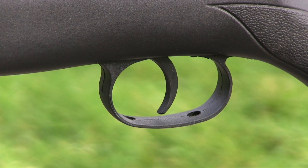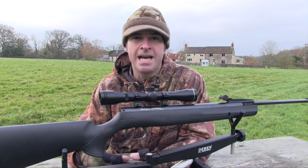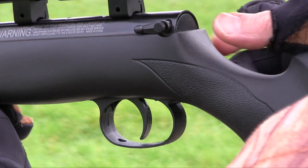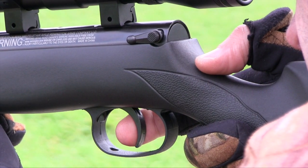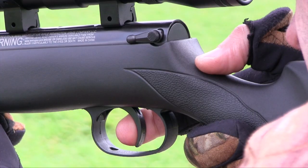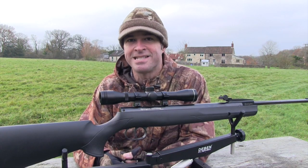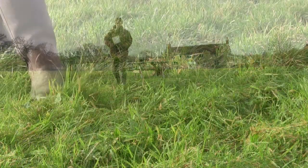The trigger is just as impressive and easily exceeds this gun's price point. The broad, gently curved metal blade sits comfortably in the finger, enabling you to get the most from this two-stage adjustable unit. Straight from the box, the first stage was a little shorter and lighter than I would have liked, but the second stage was so crisp, positive and easy to predict that I decided not to mess about with it.